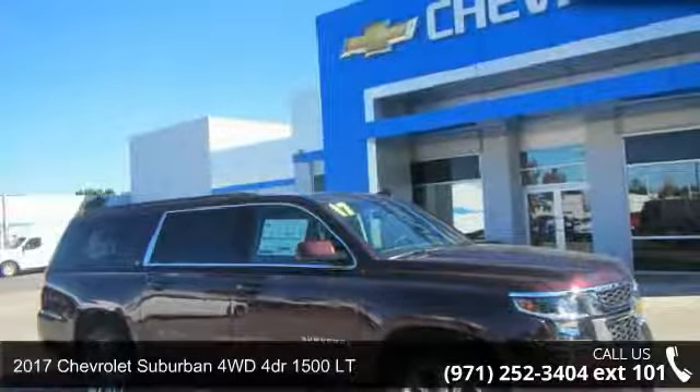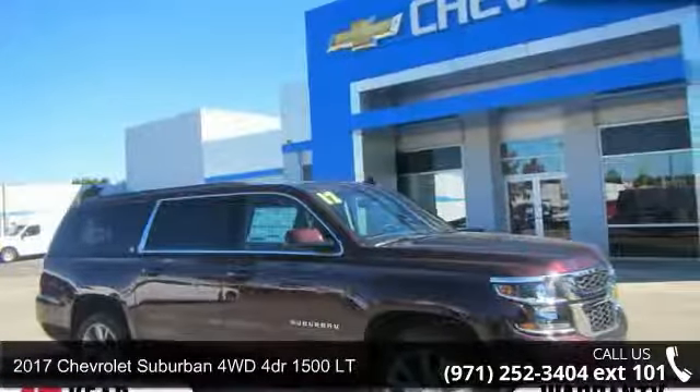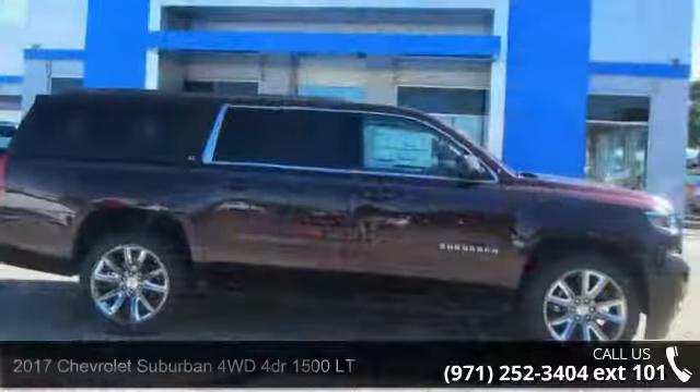Presenting the 2017 Chevrolet Suburban. If you are looking for a first-rate auto, this one could be yours today.